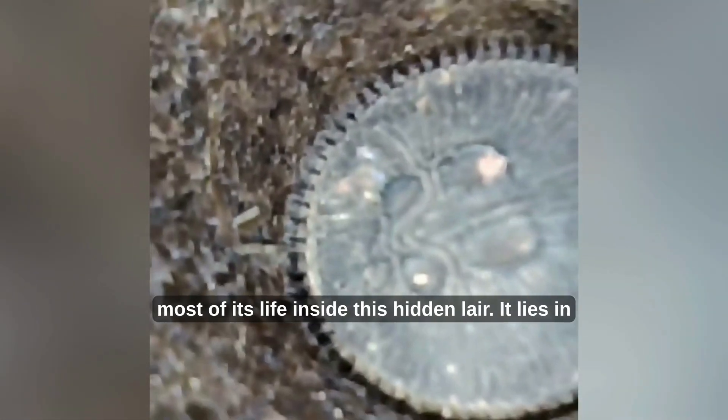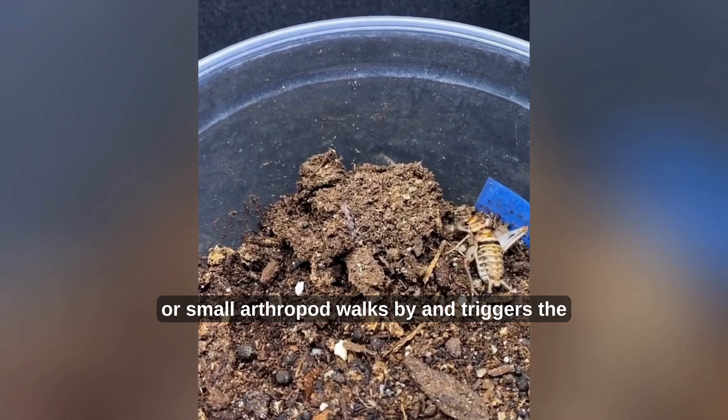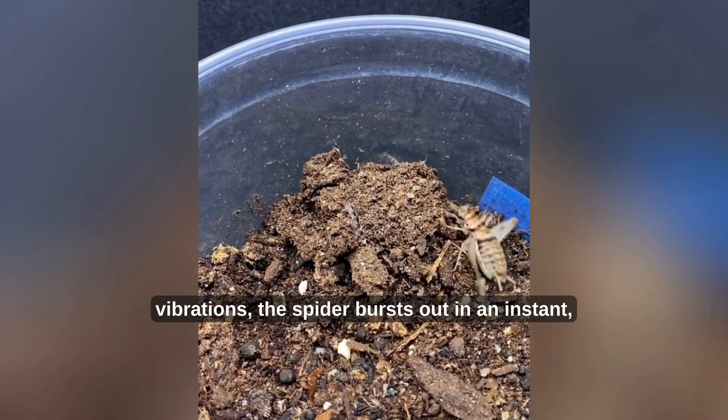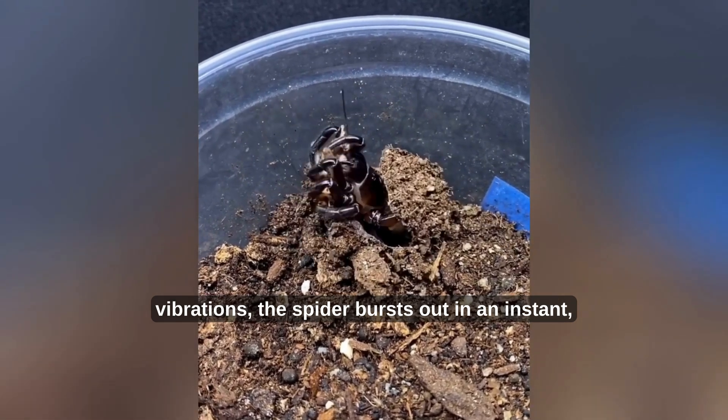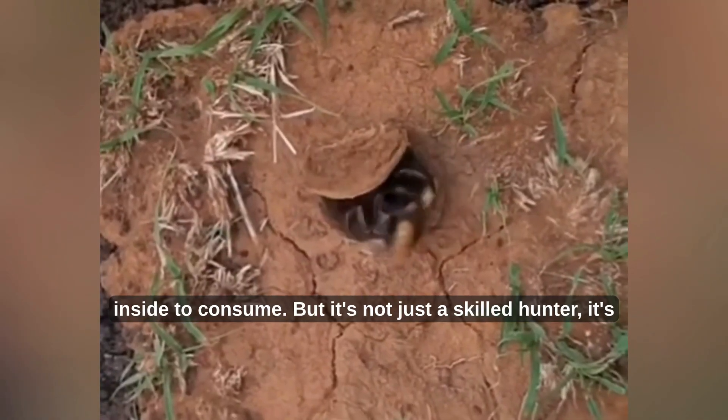The spider spends most of its life inside this hidden lair. It lies in wait, completely still, with its sensitive front legs extended just under the door. When an insect or small arthropod walks by and triggers the vibrations, the spider bursts out in an instant, snatching its prey with lightning speed and dragging it inside to consume.